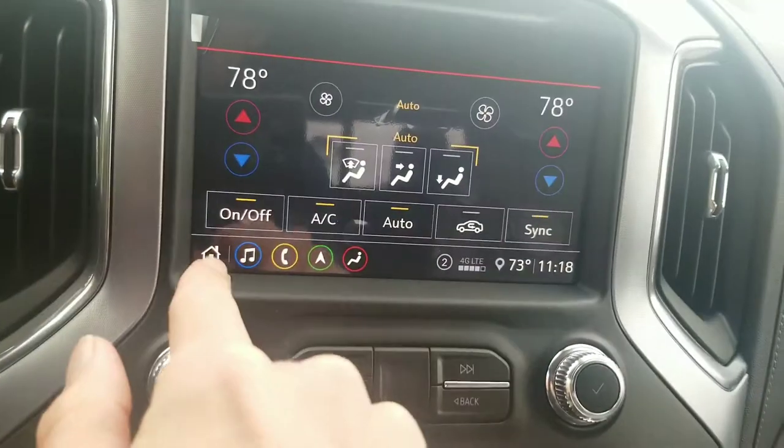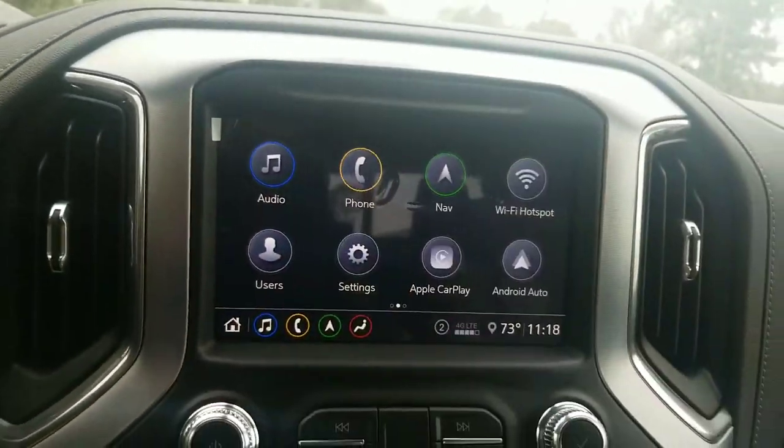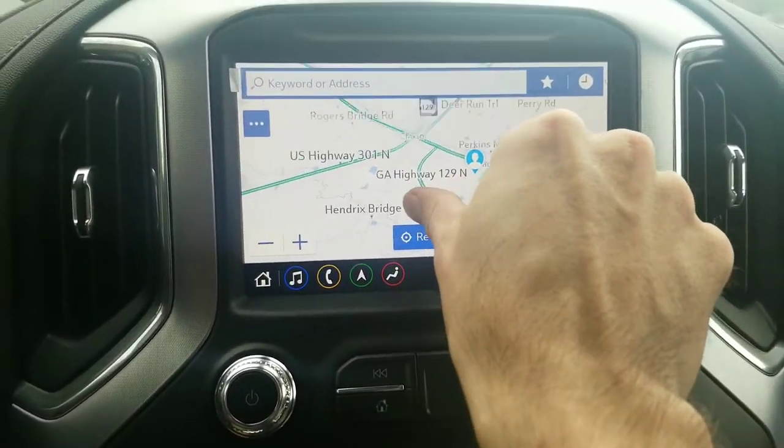There's a ton of features on this truck. You've got AM/FM/XM radio, Bluetooth for your phone, and navigation which is super advanced — you can scroll around the whole map.